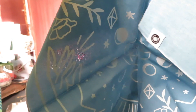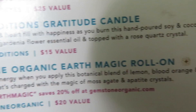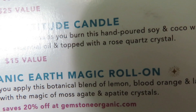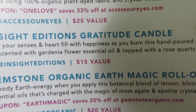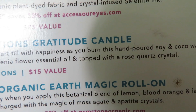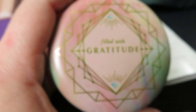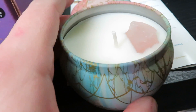Next up is the Insight Additions Gratitude Candle. Fill your senses with happiness as you burn this hand-poured soy and cocoa wax candle, scented with gardenia flower essential oil and topped with a rose quartz crystal — $15 value. This is a very pretty little tin, the smell is breathtaking, and there's the little crystal on top. It smells amazing!